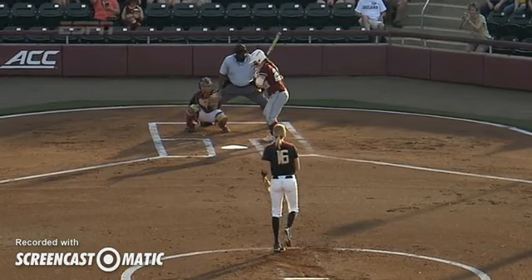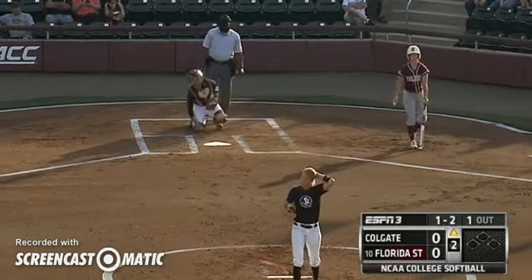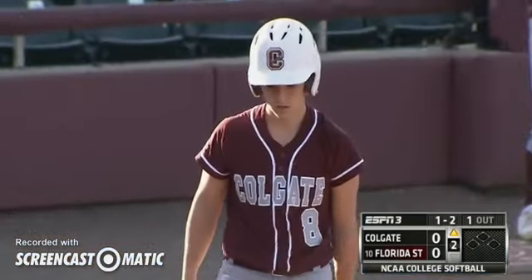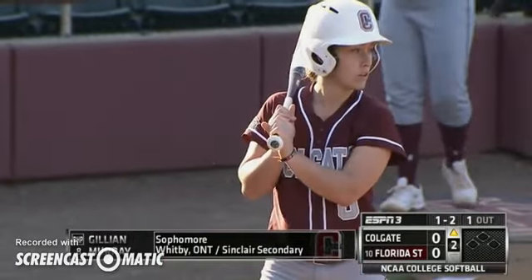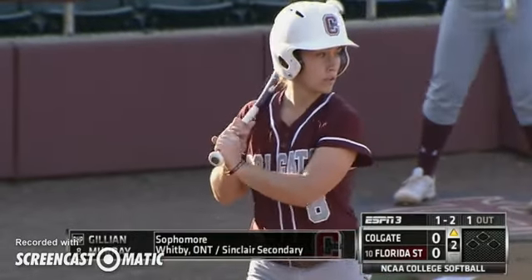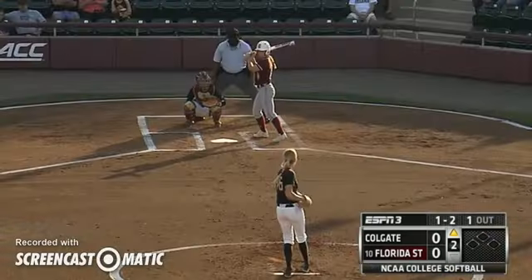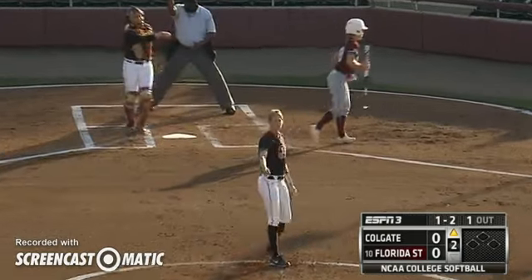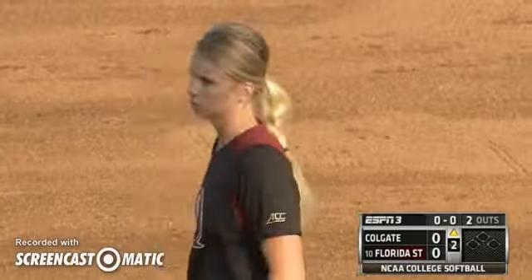Again, Burroughs just snapping that curveball off. It starts a good swing there by Murray, but the speed of Burroughs — when you're not used to seeing her, Burroughs will throw her curveball in the mid-60s, usually the 63 to 66 range. When the ball is going that fast, a lot of these hitters will be under it until they can make that adjustment. Swung on and missed — fifth straight strikeout for Burroughs as we've got two away.